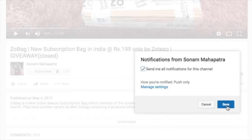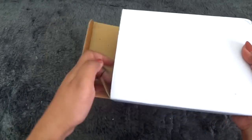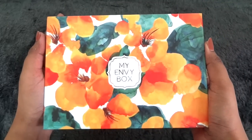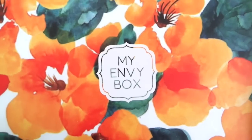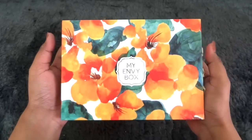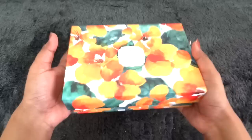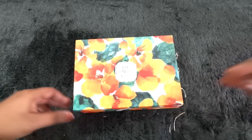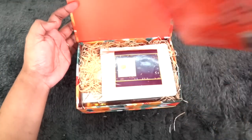This is how the package has reached me. There is an outer white cardboard box as usual, and inside we have this beautiful floral pattern painting design My Envy Box. It has the logo in between, and I really like the color combination and the print on the box — it really calls out spring. I definitely love the box. The envy boxes have this magnetic closure and I always use them for storage; they are very sturdy and nice boxes.